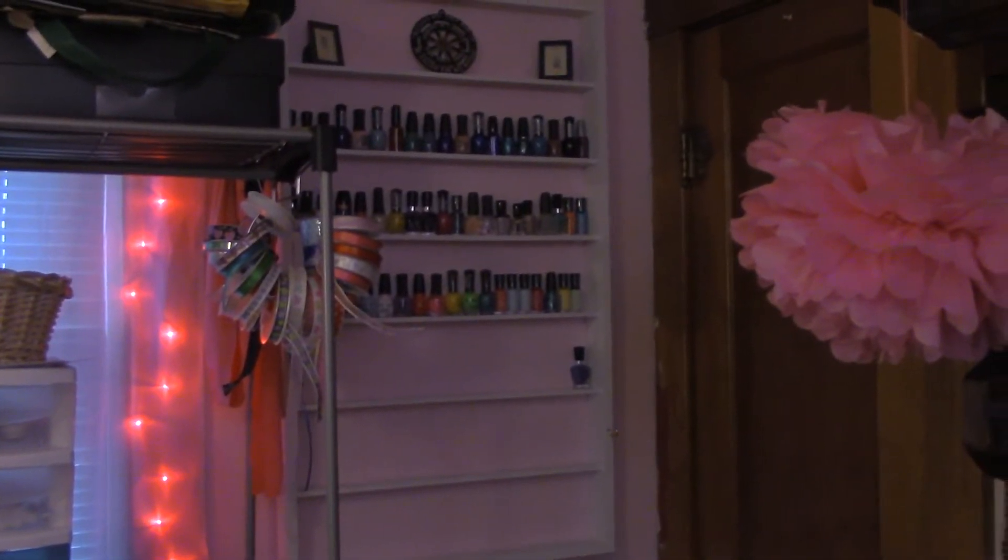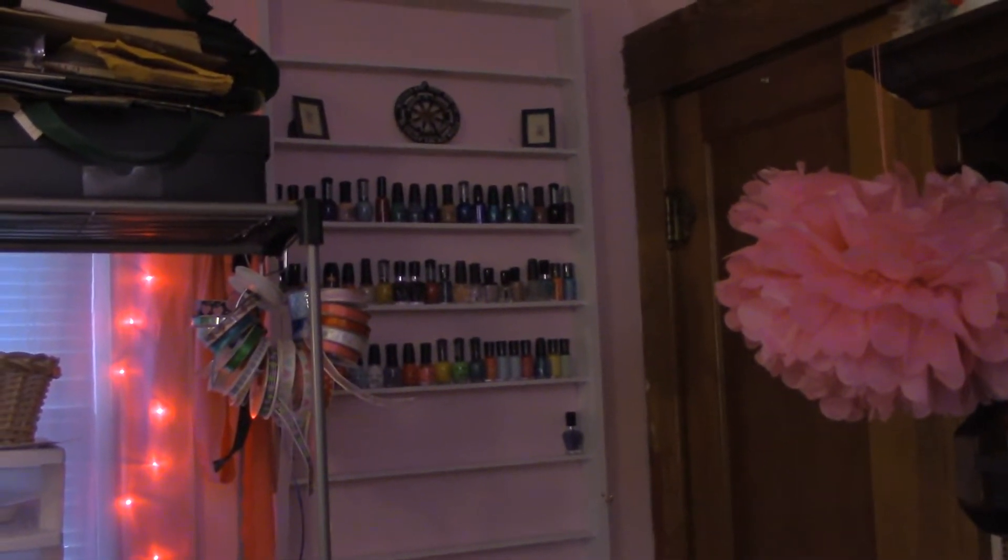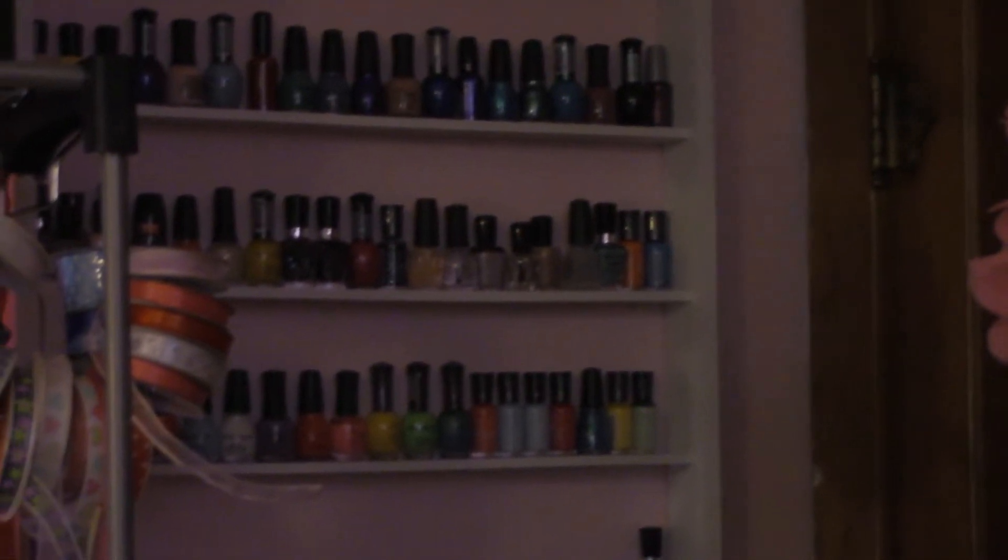This is my rack where I keep all of my nail polishes. I don't have enough nail polishes obviously — there are some empty racks here. I think I need to finish filling this up — just kidding, I think I have enough nail polishes. This is just a clothes rack that I got from Amazon.